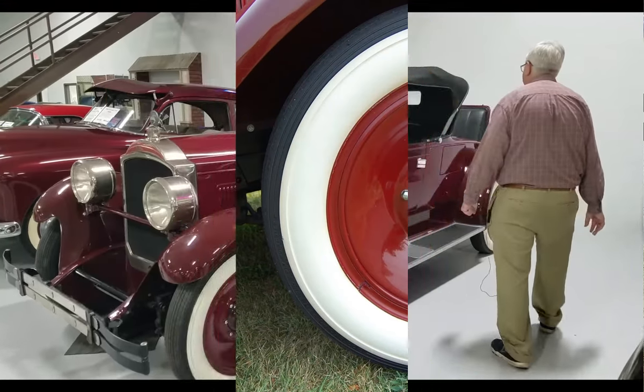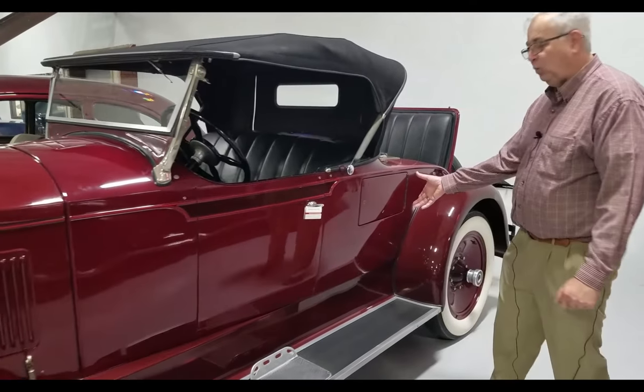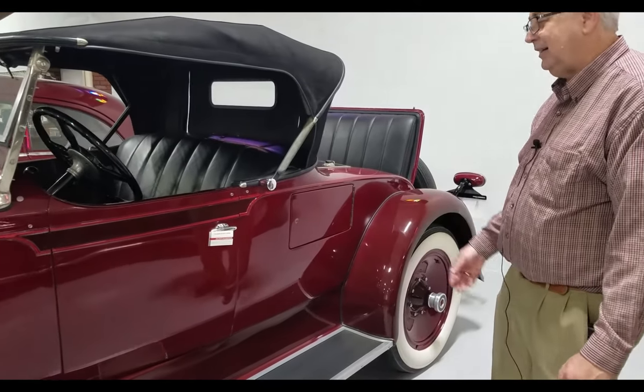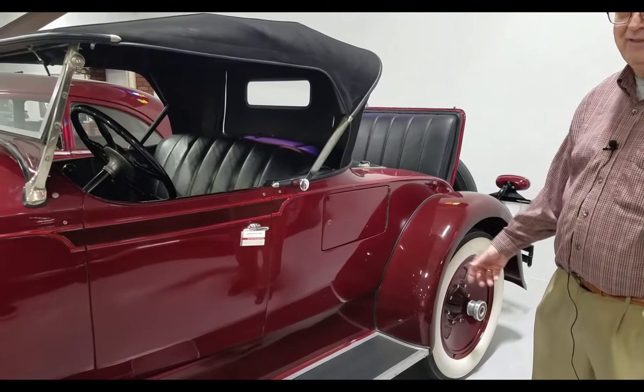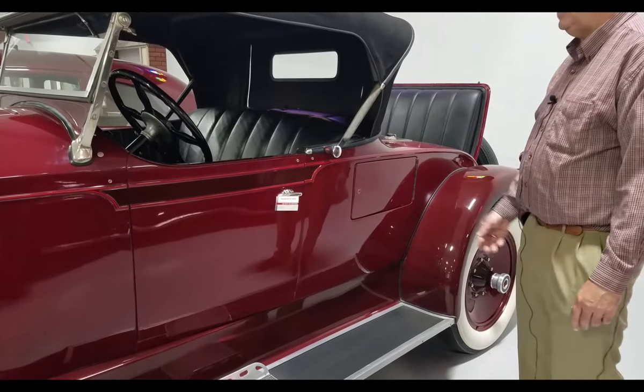This particular car has an interesting feature in that it has the double golf doors — one on each side. These were designed for the golf bags of the day, which were much smaller than today's, so you could actually put them inside.